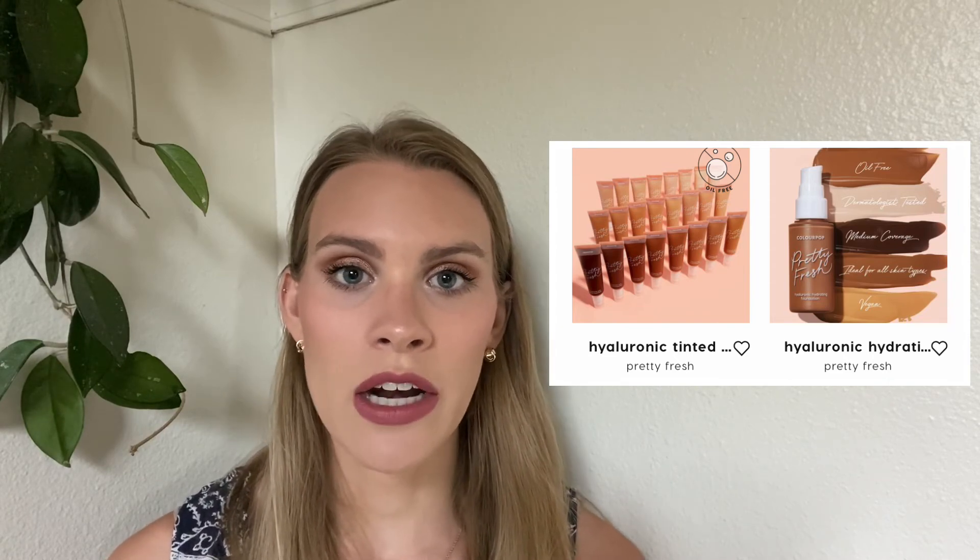Last up is kind of a cheat because I've used ColourPop products plenty of times, so this isn't a new brand to me. But I've only ever tried their eye and lip products — never a single complexion product. I'm really intrigued by the Pretty Fresh line because it's a hydrating hyaluronic acid-based line. One of my all-time favorite products is a Neutrogena hydrogel foundation, but it's not cruelty-free. I'm hoping the Pretty Fresh tinted moisturizer will be a good comparison, and if not, I might also try the Pretty Fresh foundation for that gel hydration formula that's so important for my dry skin in winter.